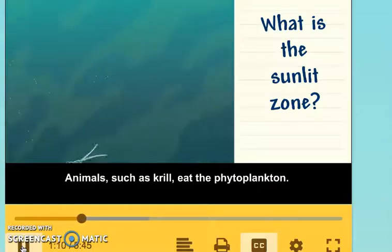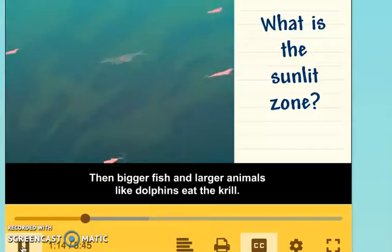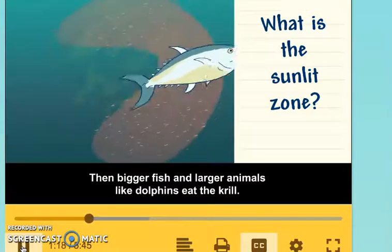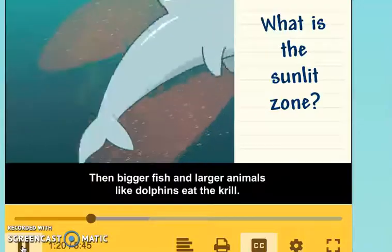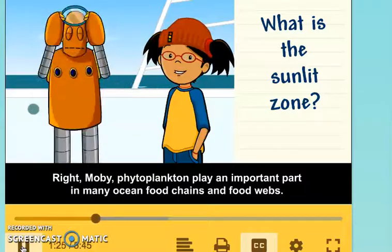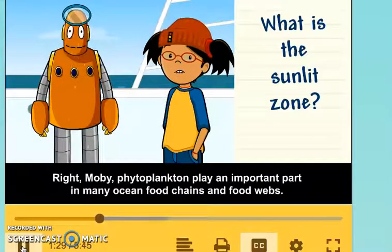Animals such as krill eat the phytoplankton. Then bigger fish and larger animals like dolphins eat the krill. Phytoplankton play an important part in many ocean food chains and food webs.